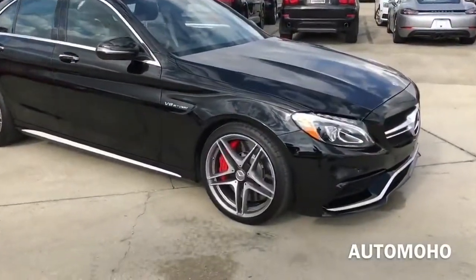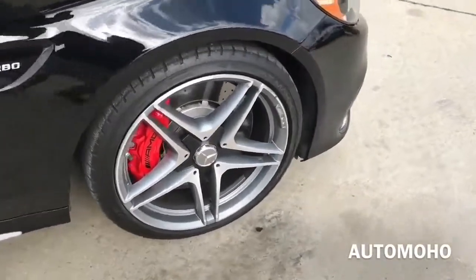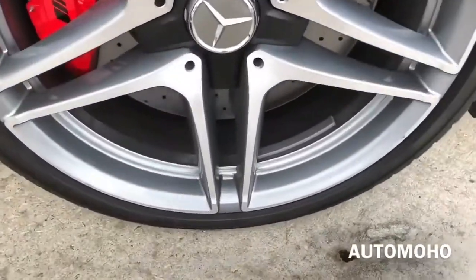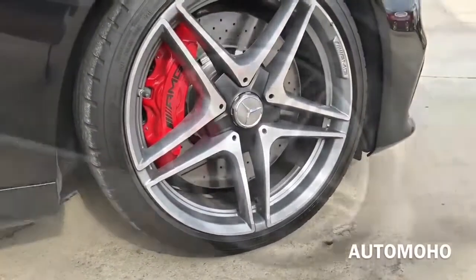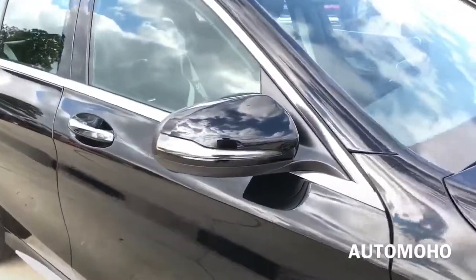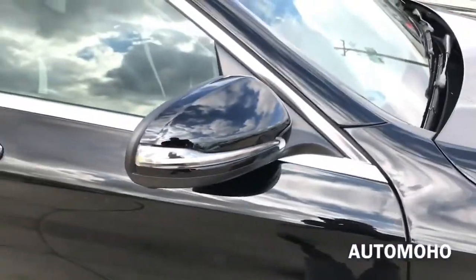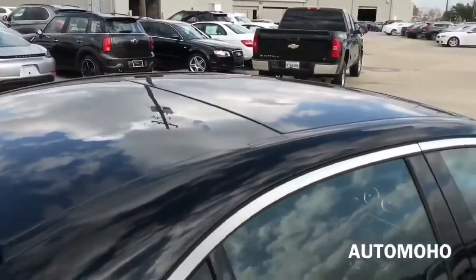Now moving to the side, you see that this model comes standard with 18-inch AMG twin five-spoke design wheels with 245/35 high-performance tires. Behind the wheel is a set of ventilated cross-drilled brake discs with large brake calipers for faster stopping. Red painted brake calipers with AMG lettering come standard on this model. There's also the biturbo badge on the fender and the aluminum silver side sill. The body-color side view mirror features an LED turn signal indicator. On top you have the huge panoramic sunroof that can tilt up for ventilation or slide open for an open-air feeling.